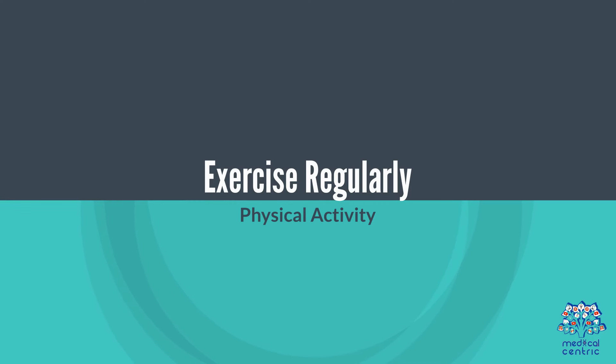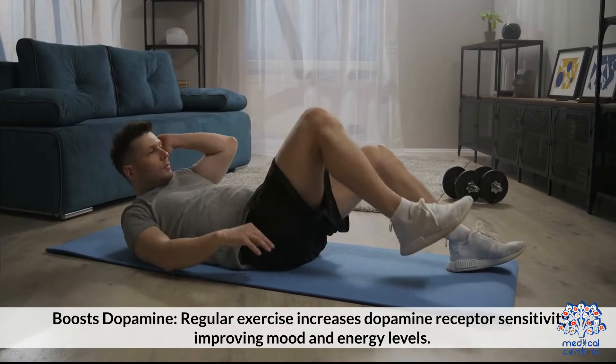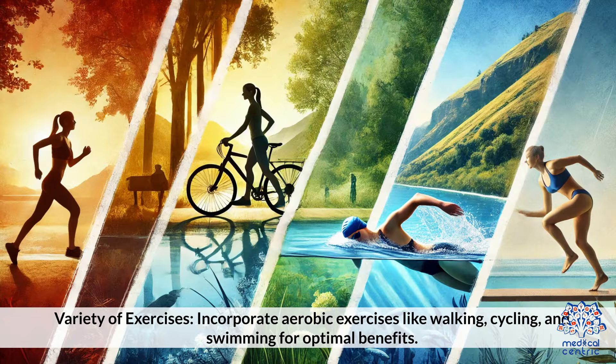2. Exercise regularly. Regular exercise increases dopamine receptor sensitivity, improving mood and energy levels. Incorporate a variety of aerobic exercises like walking, cycling, and swimming for optimal benefits.